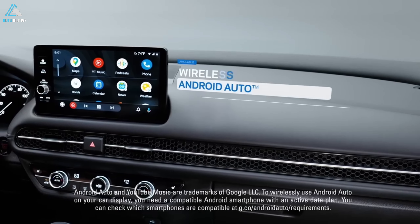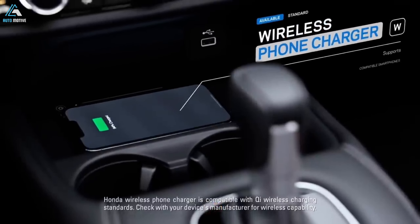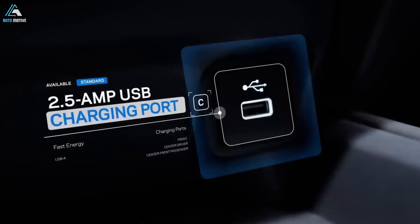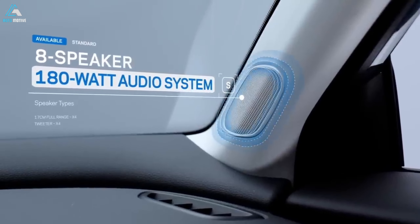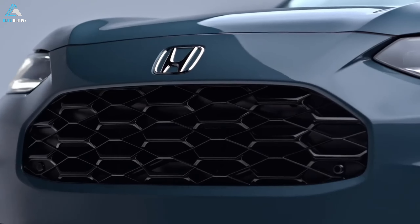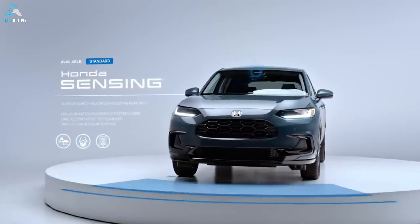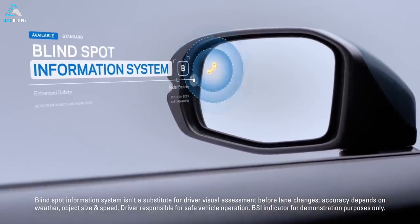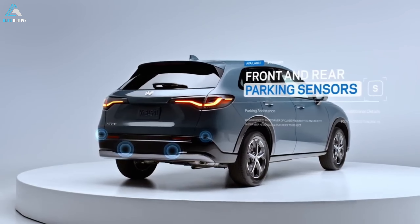Fuel economy: The all-wheel drive HR-V gets an EPA-estimated 27 miles per gallon in combined driving — 25 city / 30 highway — which is just marginally less than many of its closest competitors, some of which have more powerful engines. After driving it on our 115-mile evaluation loop, we saw an impressive 31.6 miles per gallon under fairly light traffic conditions. We suspect having passengers on board will tax this underpowered engine more than most.